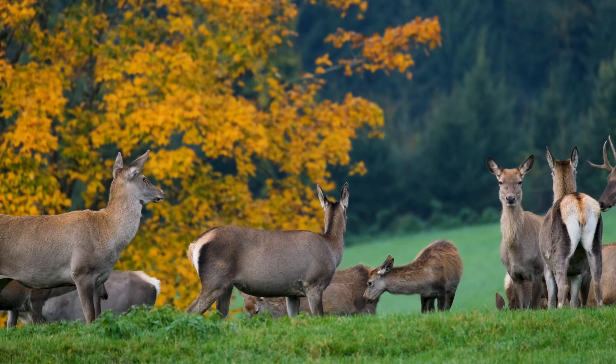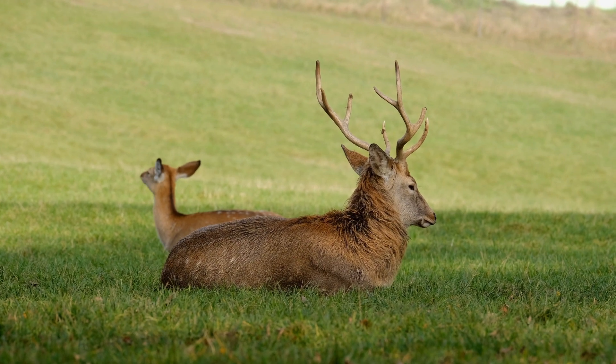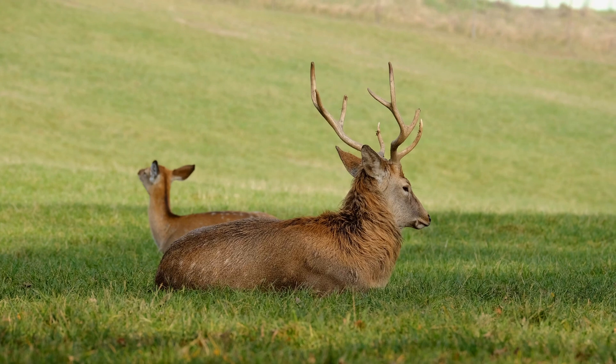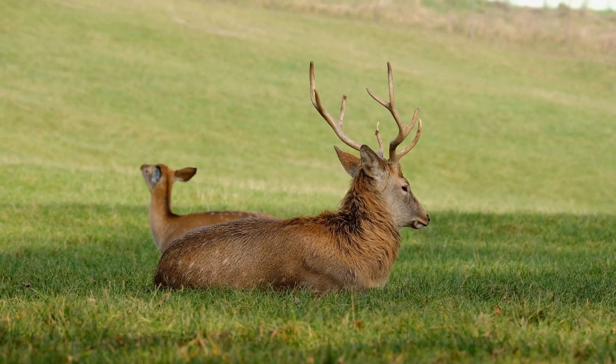By the end of this video, you'll have a newfound appreciation for the elegance and resilience of deer. So, sit back, relax, and let's embark on this captivating journey into the world of deer adaptations.